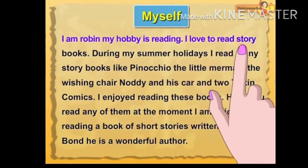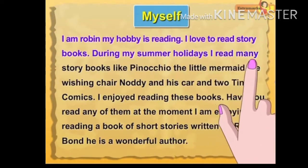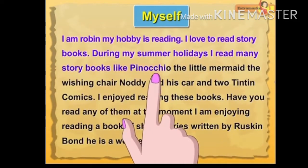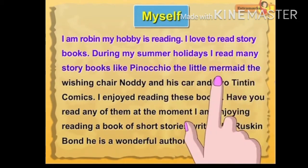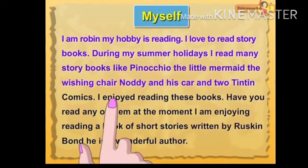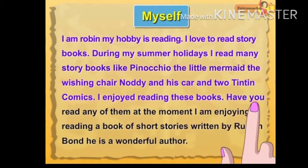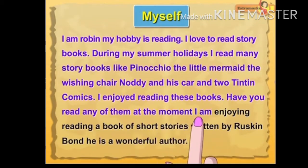I love to read storybooks. During my summer holidays, I read many storybooks like Pinocchio, The Little Mermaid, The Wishing Chair, Noddy and His Car, and Two Tintin Comics. I enjoyed reading these books. Have you read any of them? At the moment, I am enjoying reading a book of short stories written by Ruskin Bond. He is a wonderful author.